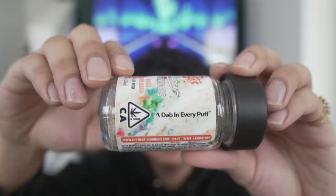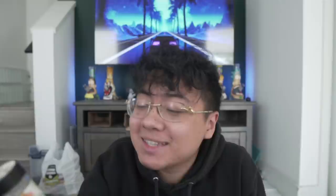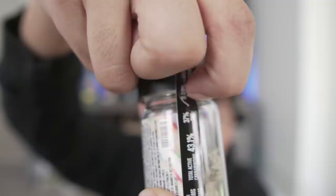I kind of want to show you this — right there, 'one dab in every puff,' that's a cool little catchphrase. We got Ice Cream Cake bud and then Orange Cookie Dough live resin, man. We're looking at 37% THC, combined cannabinoids at 43%, and almost 1,200 to 1,300 milligrams of THC in this thing. I'm very excited.